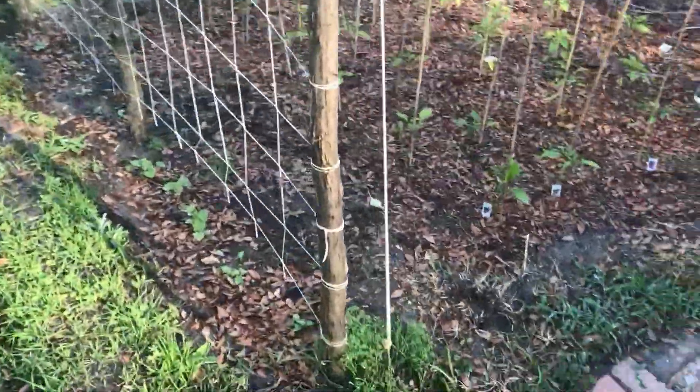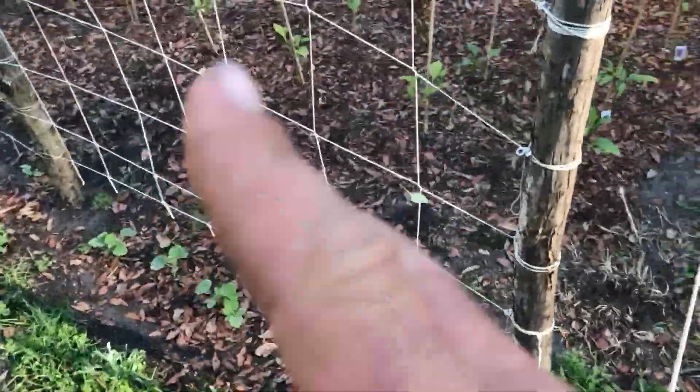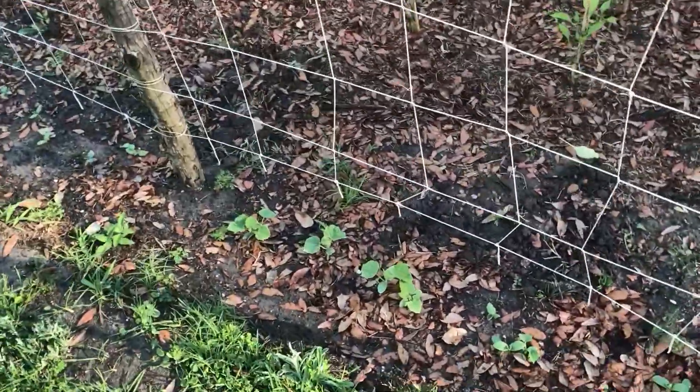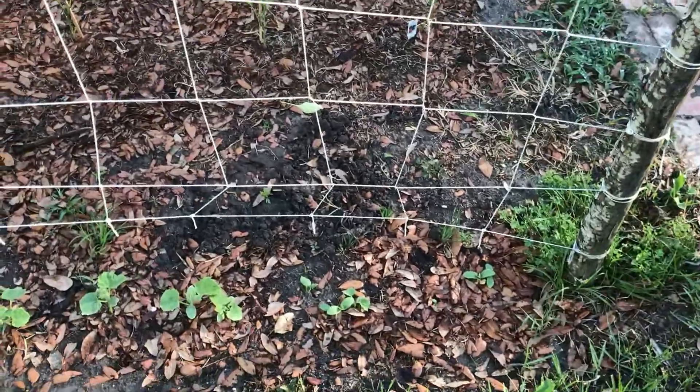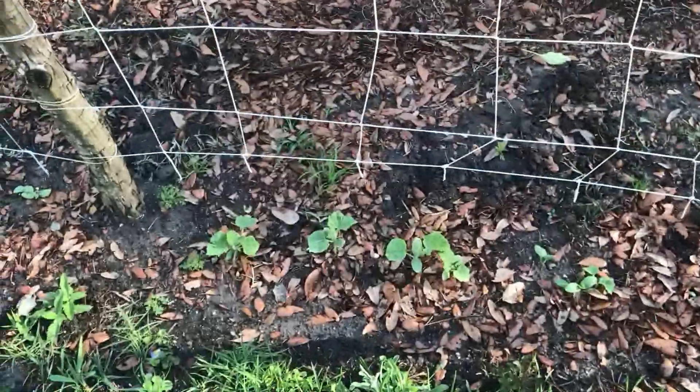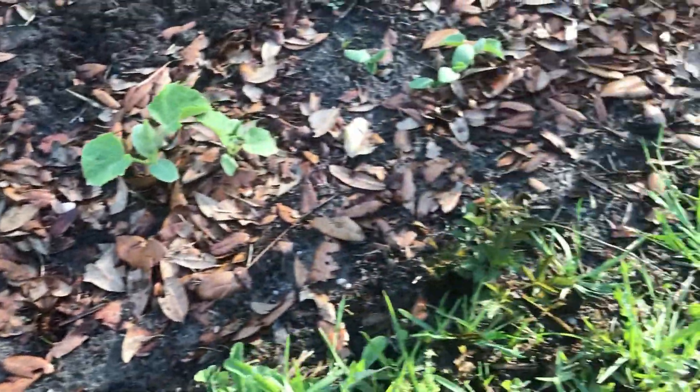Usually they start spiking in growth eventually, like they did last time. Cucumbers are coming back, getting bigger — they can't wait to get up this trellis, looks like they're just trying their best to get up there. The other ones too, they see that line and they want to get up there.